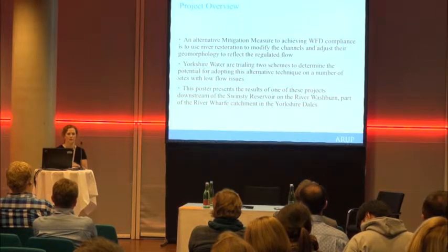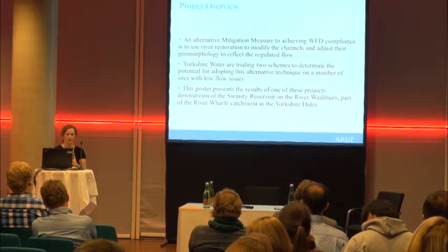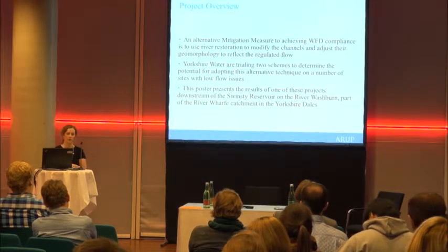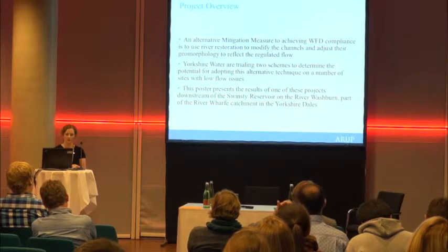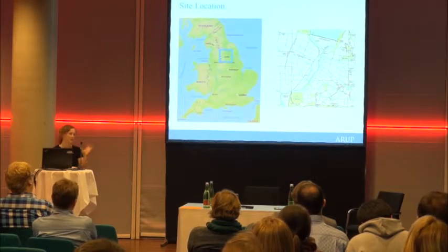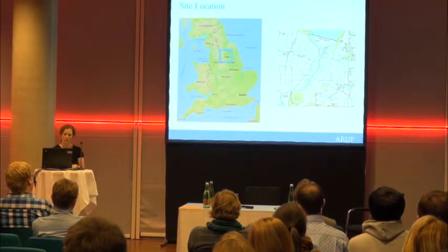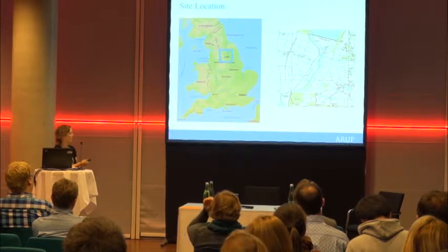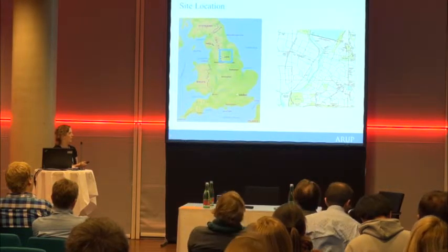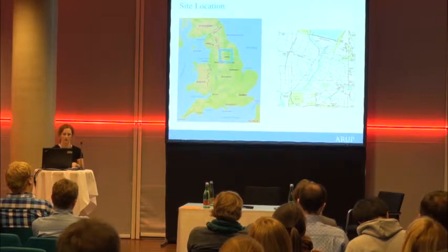An alternative mitigation measure to achieving WFD compliance is to use river restoration to modify the channels and adjust the geomorphology to reflect the regulated flow. River restoration can be delivered for a fraction of the cost of traditional water resources solutions. Yorkshire Water are trialling two projects to determine the potential for adopting this alternative technique. My poster presents the results of one of these projects, downstream of the Swinsty Reservoir on the River Washburn. Leeds is up there, and the Swinsty Reservoir is here — the Washburn eventually drains into the Humber, one of the largest catchments in England.